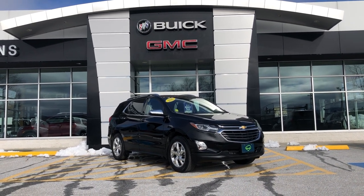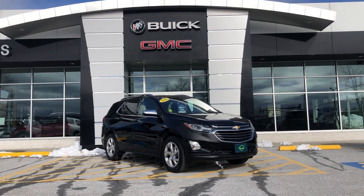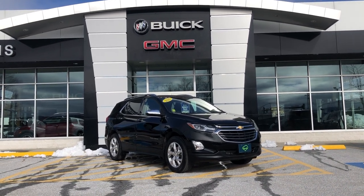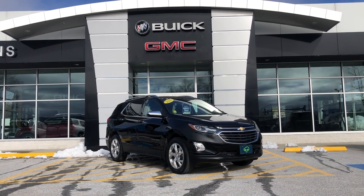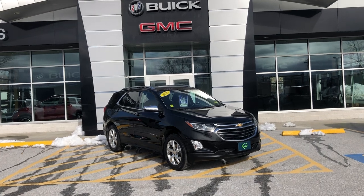I wanted to show you this 2020 Chevrolet Equinox Premier that you inquired about. This is all-wheel drive. It's very well equipped. It only has 13,500 miles on it, so it's got a lot of life left to it.